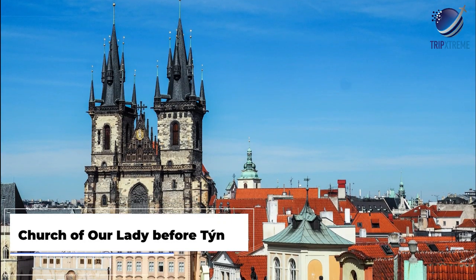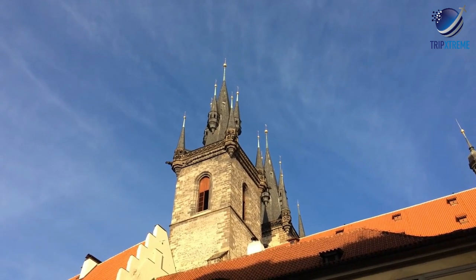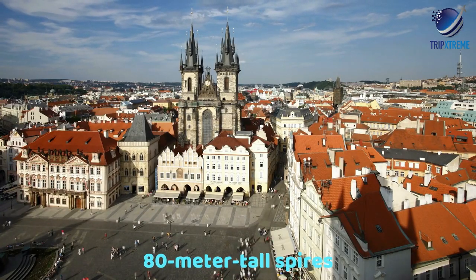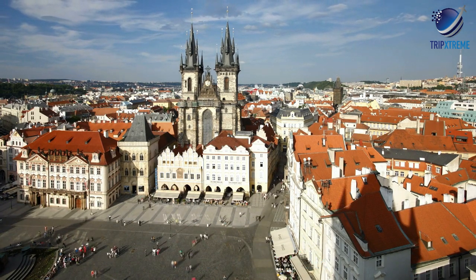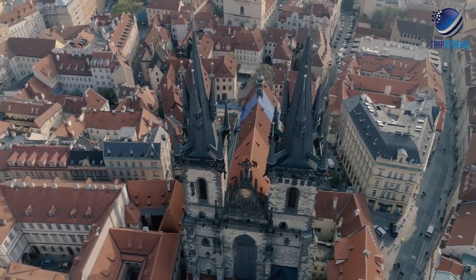At number 8, the Church of Our Lady before Týn. One of Prague's most recognisable buildings is the Church of Our Lady before Týn, often abbreviated to simply Týn Church. Unmistakable for its twin 80-metre-tall spires flanking each side of the building, each supporting four smaller spires, its main entrance is through a narrow passage past the houses, obscuring its façade.